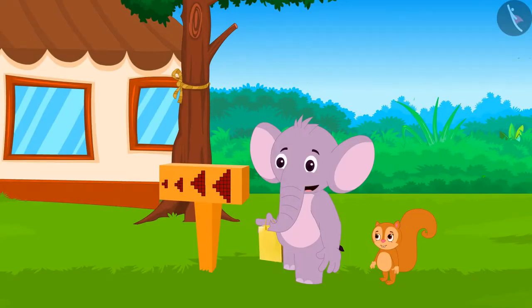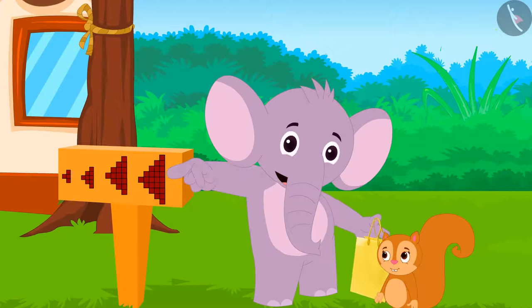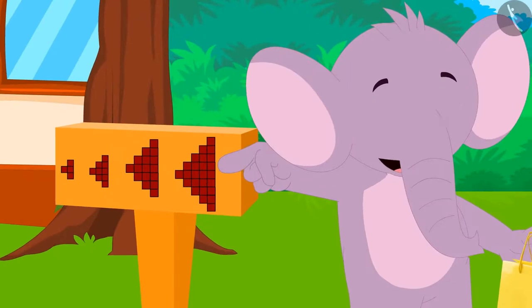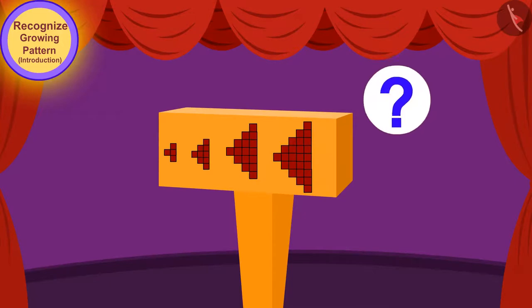Appu was excited to see the board. He immediately pointed to it and said, Look Chanda, this is another growing pattern. Children, can you find the rule of this growing pattern?